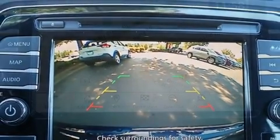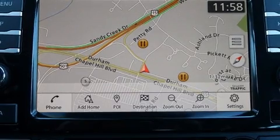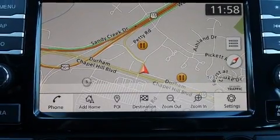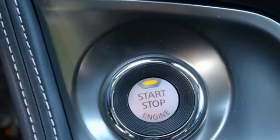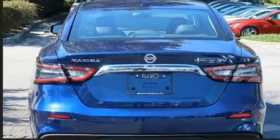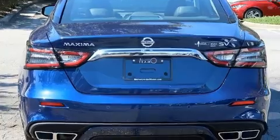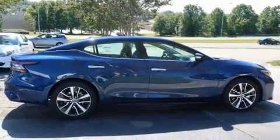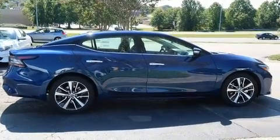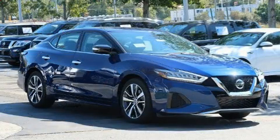Well-tuned suspension and stability control deliver a spirited yet composed ride and drive. Nissan infused the interior with top-shelf amenities such as leather upholstery, one-touch window functionality, speed-sensitive wipers, a built-in garage door transmitter, a power seat, fully automatic headlights, and air conditioning.